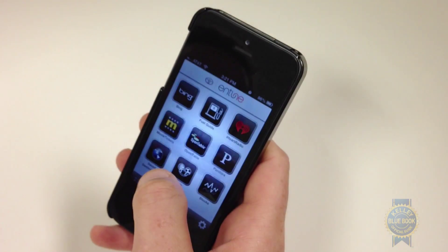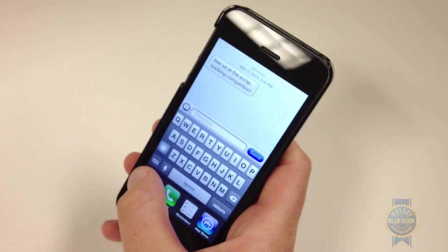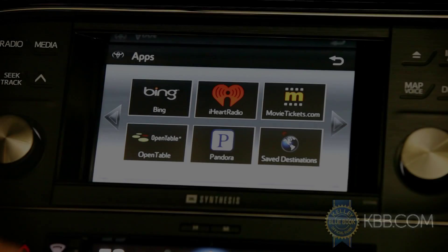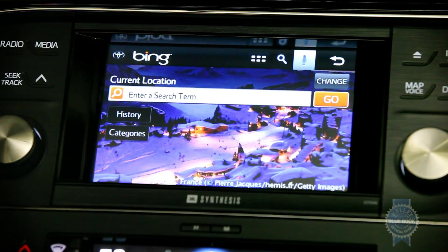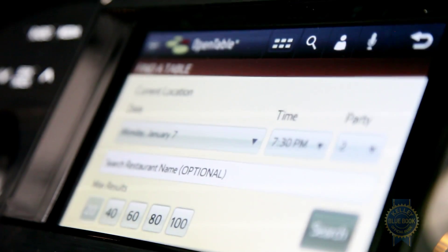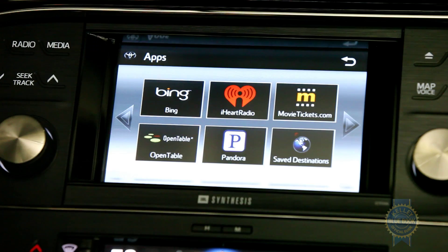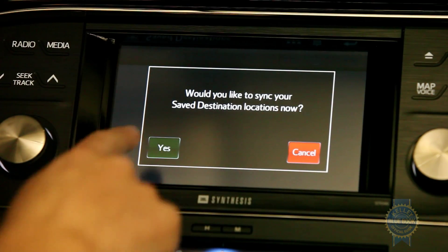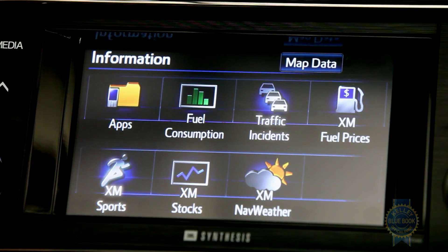This app can run in the background on your smartphone, which means the data stream won't stop if you decide to multitask. With the connection established, you're free to roam through apps such as Bing Local Search, which provides access to the latest POI listings, as well as OpenTable, MovieTickets.com, a pair of internet radio services, a saved destinations folder that can transfer bookmarked POIs from your smartphone to the system via Bluetooth, and a host of real-time data services.